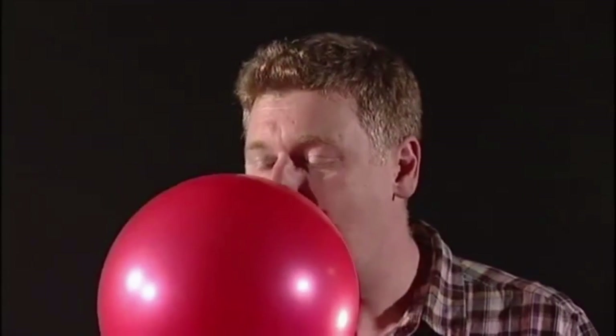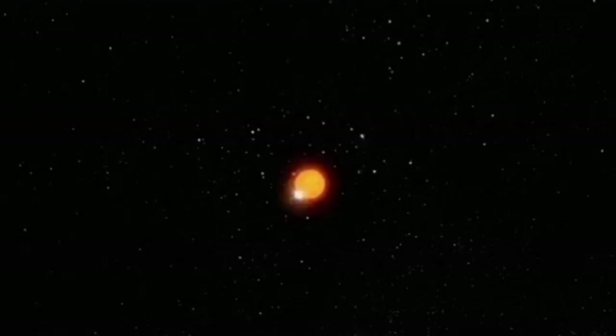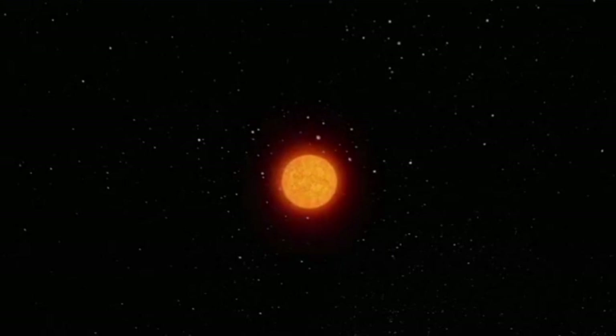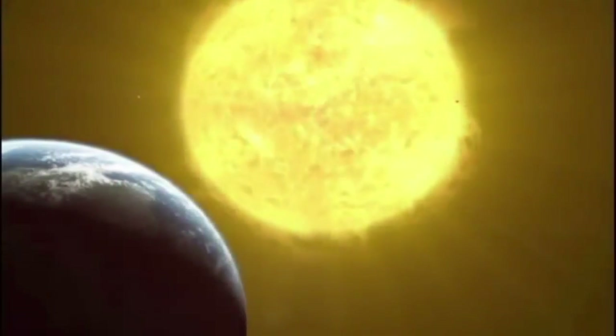As the star begins to fuse helium, it creates more energy and that causes the outer layers of the star to expand. One day, our Sun will grow so large it will swallow up the inner planets of the solar system, out as far as the Earth. It will become a red giant.